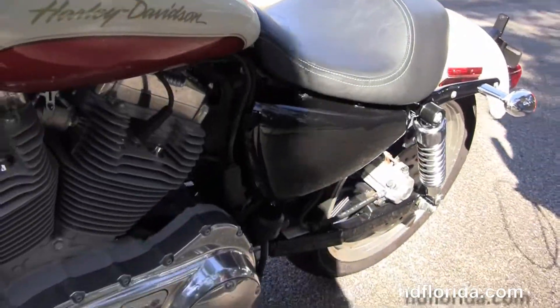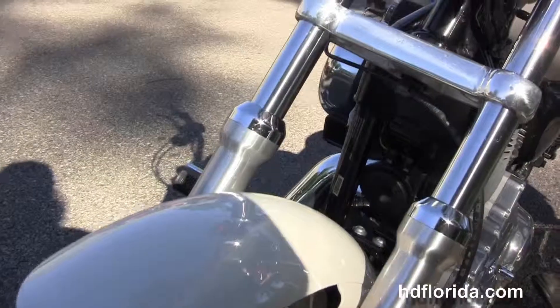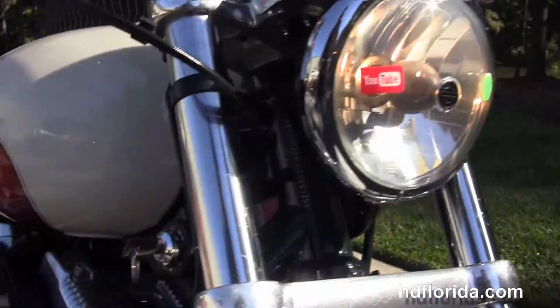Only has 1415 miles on it, in stock and ready for immediate delivery. We finance Harley-Davidsons up to 72 months and be sure to ask about our Fly and Ride program.